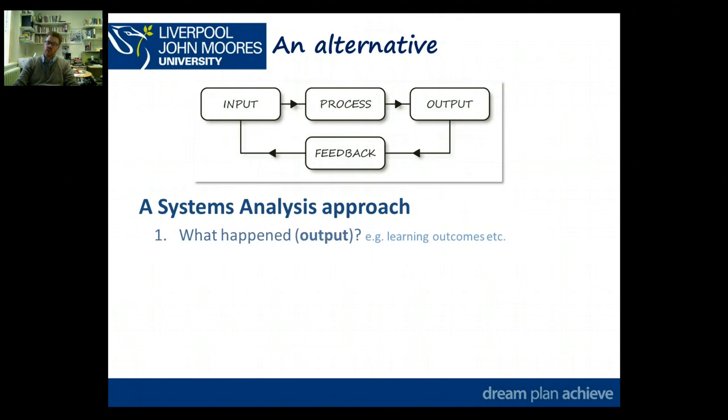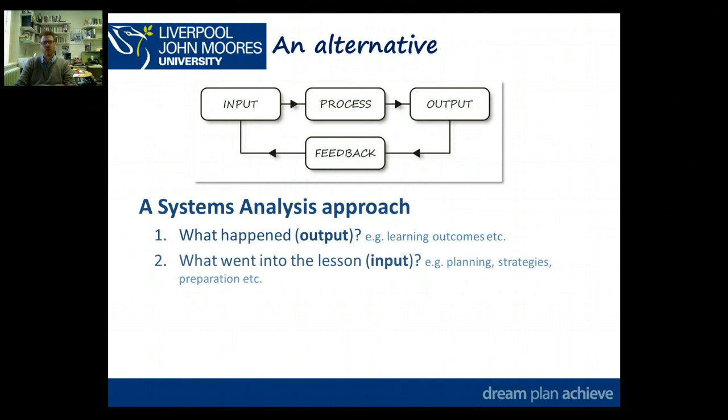The first thing you'd do when analysing a system is not look at the process or the complicated bits — you'd look at the output. You might ask: what are the outcomes from this instance? By learning outcomes we don't mean the learning outcomes you wrote before the lesson; we mean the actual tangible learning outcomes, what actually happened as a result of the lesson or the incident. Next you'd look at the input: what planning went in, what strategies went in, what preparation had gone into it, and what did you expect to happen beforehand.